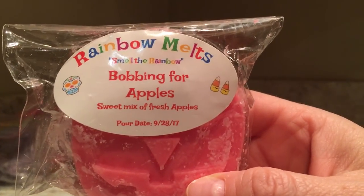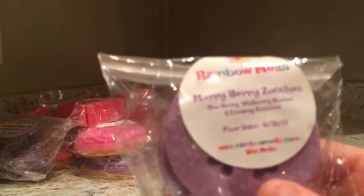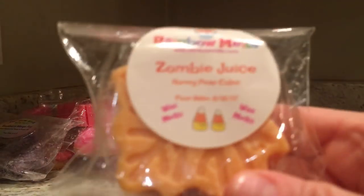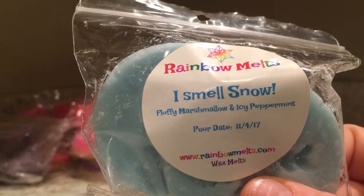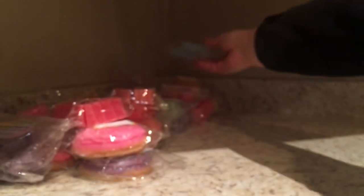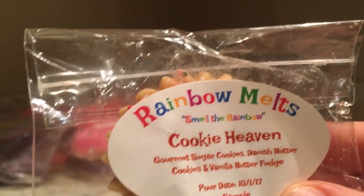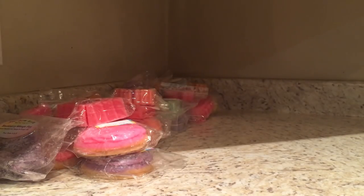Bobbing for Apples is a sweet mix of fresh apples - I love an apple scent especially around September. Mary Berry Zucchini is blueberry, wild berry mousse, and creamy zucchini. Zombie juice is honey pear cider. I Smell Snow is fluffy marshmallow and icy peppermint. Cookie Heaven is absolutely amazing - one of my top scents from Rainbow Melts: gourmet sugar cookies, danish butter cookies, and vanilla butter fudge. We also have a scent shot of that coming up.